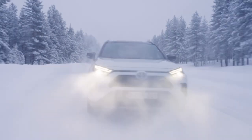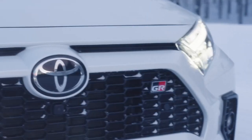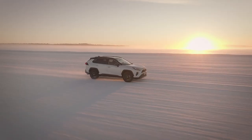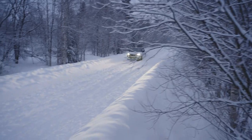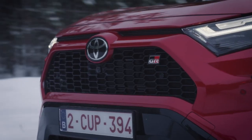Toyota's well-proven 4th generation full hybrid technology is featured in the hybrid electric RAV4 GR Sport, engineered with lighter and more compact components to help deliver sharper performance and higher efficiency. The total system output is 222 horsepower (163 kW), allowing for a 0 to 100 km/h acceleration time of 8.1 seconds.